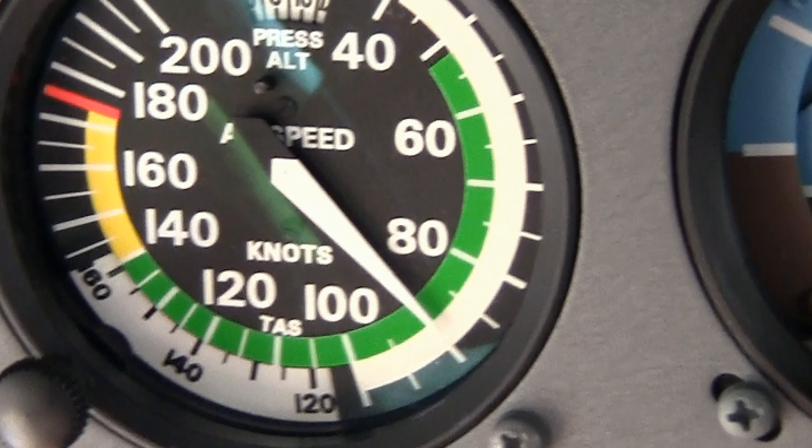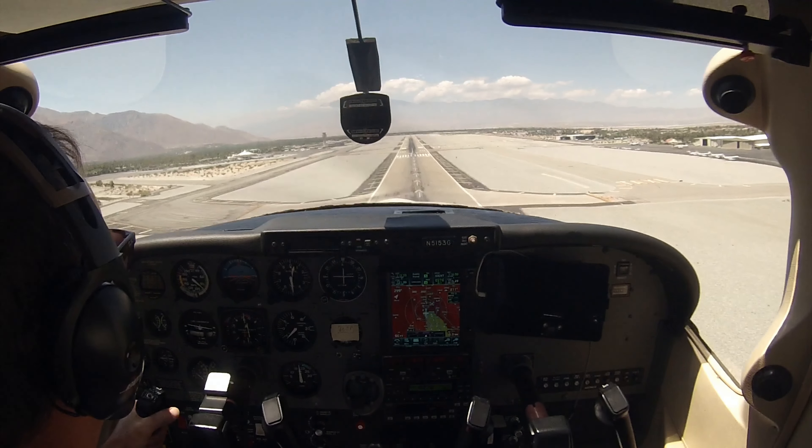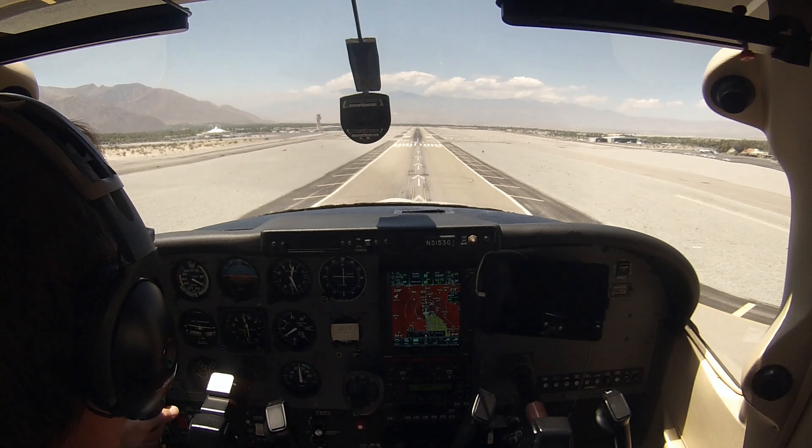70 knots ground speed. I'm still way fast on indicated airspeed — there's a whole bunch of wind. I can see the windsock — it is kind of intense out there.